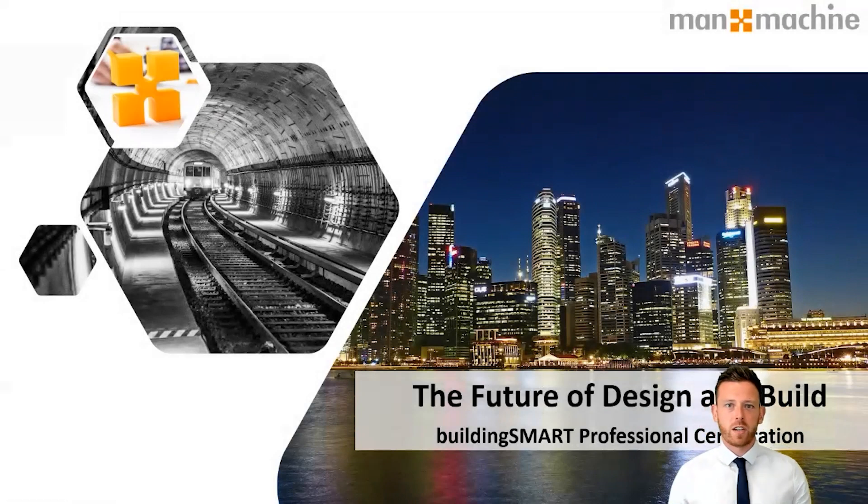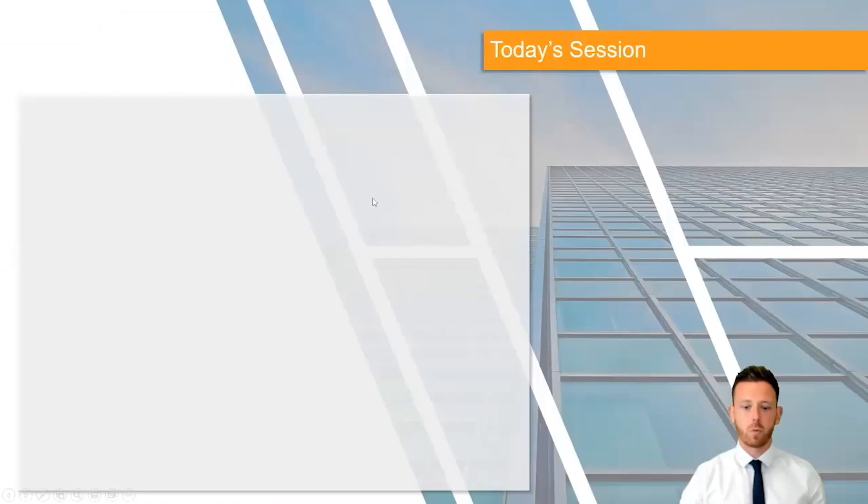Good morning and welcome to Man and Machine's latest installment of our Future Design and Build series. My name is Nathan Brownsword, the Sales Manager here at Man and Machine, and today we bring you quite an important update around the Building Smart Professional Certification. We've got a couple of people with us today who will explain not only about the professional certification but also the training courses we offer here at Man and Machine.